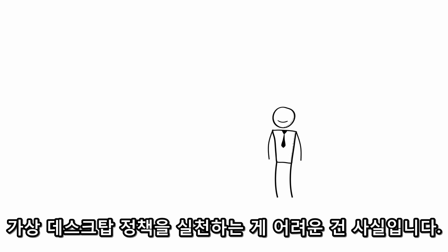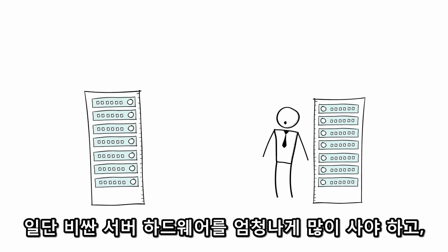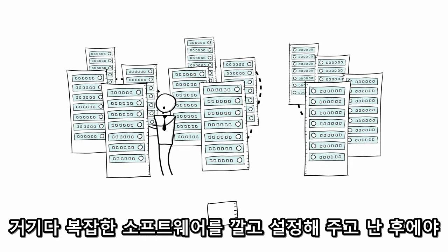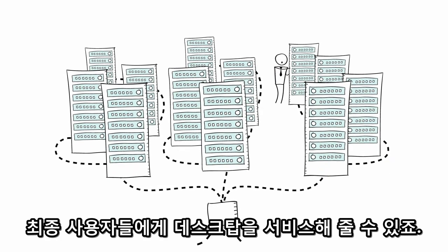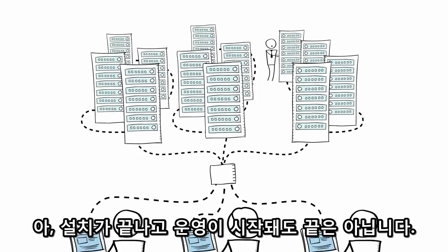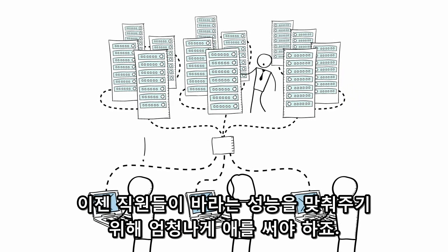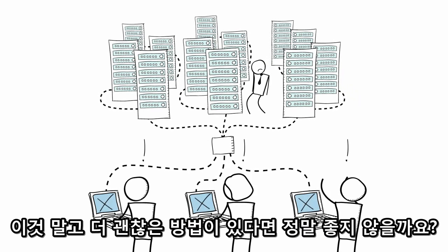Well, there are a lot of barriers to making this work. First, you have to buy racks and racks of expensive server hardware, then install and configure complex software to serve desktops to your end users. And then once this is all up and running, you're now on the hook for delivering every employee's extremely high expectations of availability. Wouldn't it be great if there was a better way to do this?